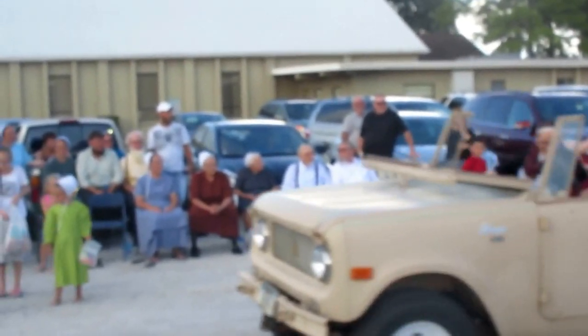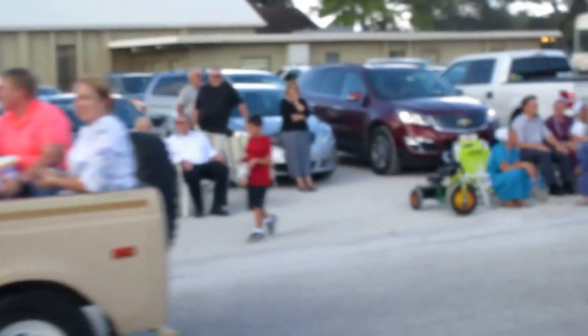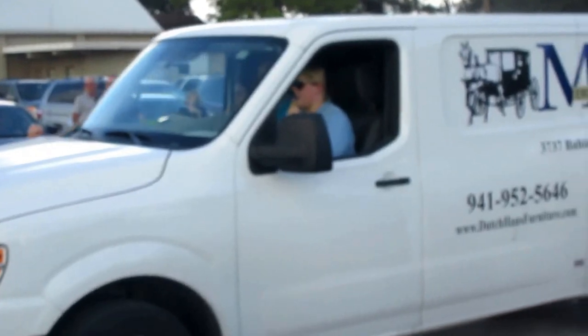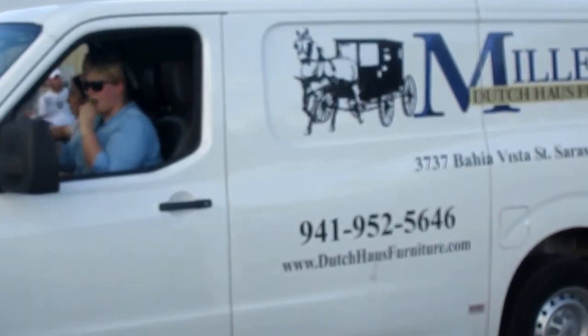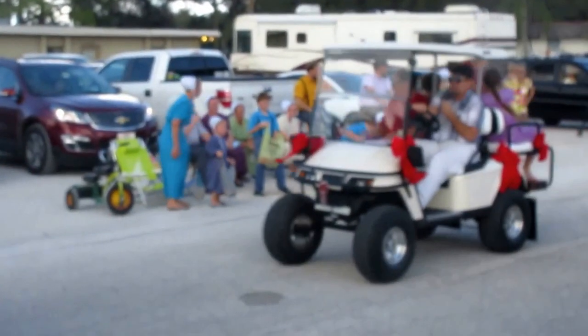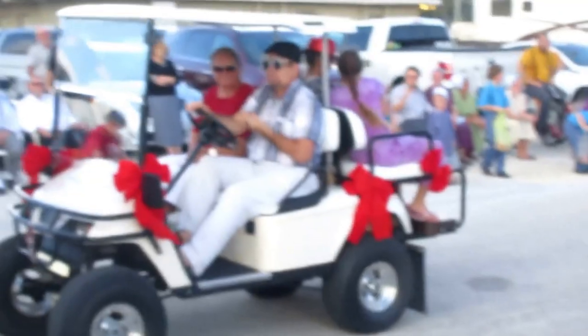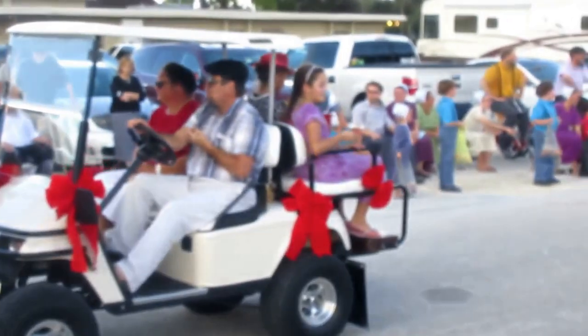What kind of car is that — a Scout? And Miller's Dutch furniture is driving their delivery vehicle. There's a lot more than golf carts in this parade — though there are a lot of golf carts.